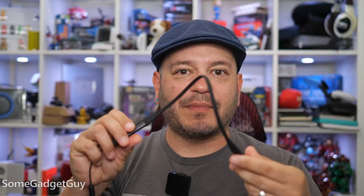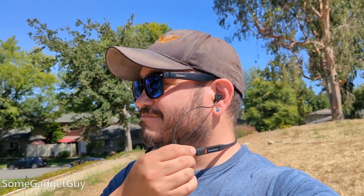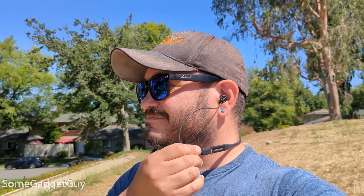First up, for a neckband earbud the design is a dangling cable — the cables don't retract. It's got a soft, flexible neck housing, and it's a pretty loose fit, but they stay put decently well up to moderate activity like walking or hiking. The cables are a good length when dangling down, lining right up with the end of my sternum, and that also gives you a little flexibility for fit.